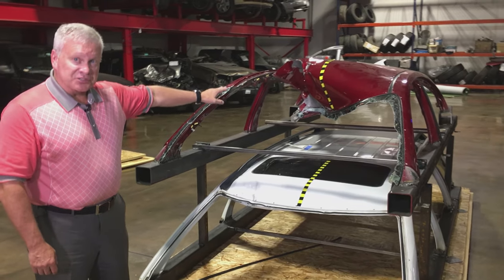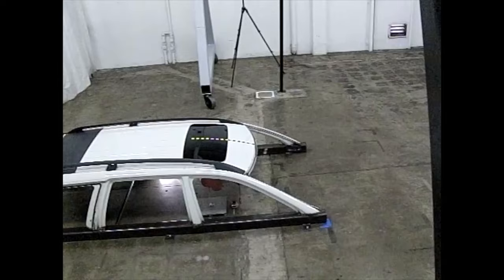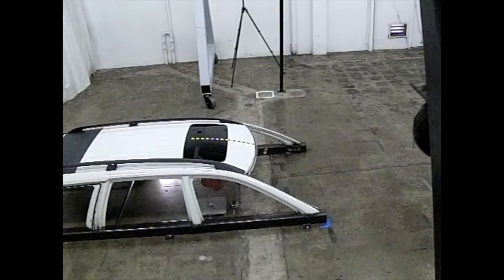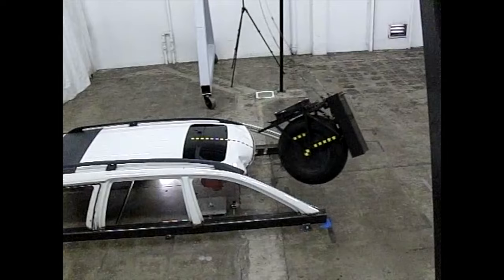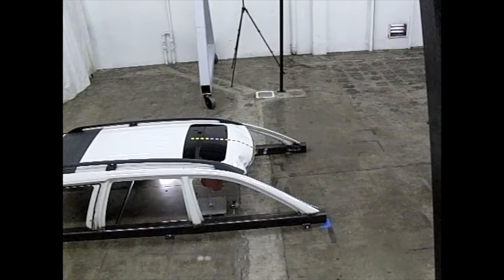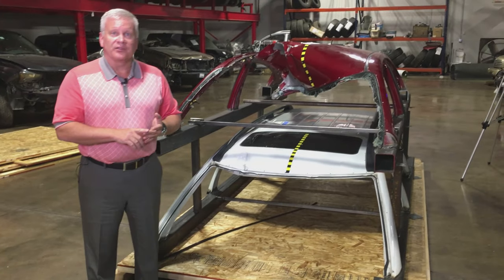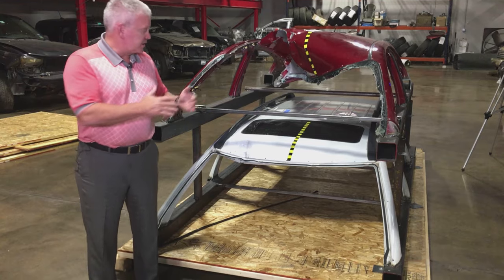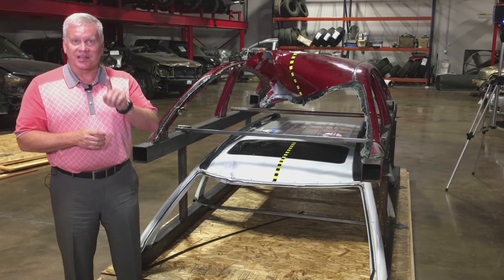This is what the Versa looks like. This is what the Volvo XC90 looks like. The pendulum device literally bounced off of the roof header junction. There was no separation. There were no weld failures. And most importantly, there was no injury to the occupant inside. How do we know? The glass stayed intact.